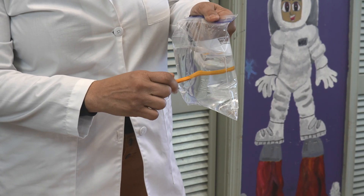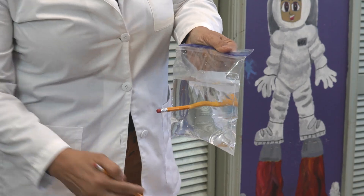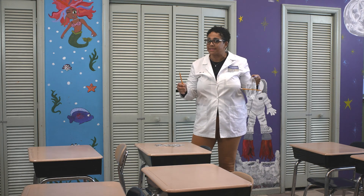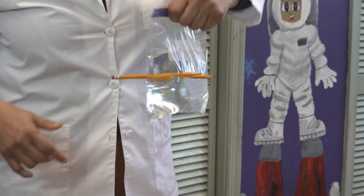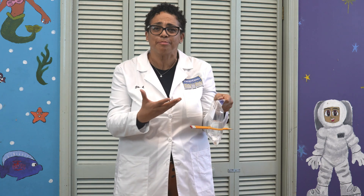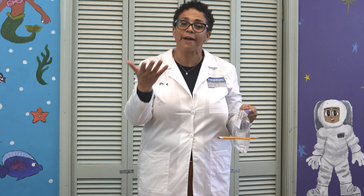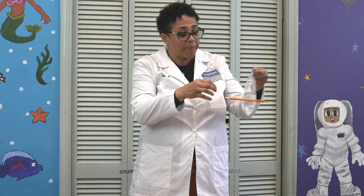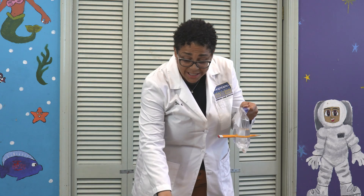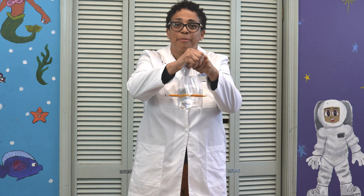Look at that — nothing. The water is still in the bag. So let's try it with a second pencil and see if that makes a difference. Still no leaking. You might be wondering, Dr. D., how is that possible? How can you poke a hole in a plastic bag and nothing leaks? Well, you have to remember what I told you about polymers. Polymers are super long chains. When the pencil breaks through the plastic, it causes the polymer chain to wrap around the opening and tightly wrap around the pencil, sealing it so no water leaks. That's the secret.